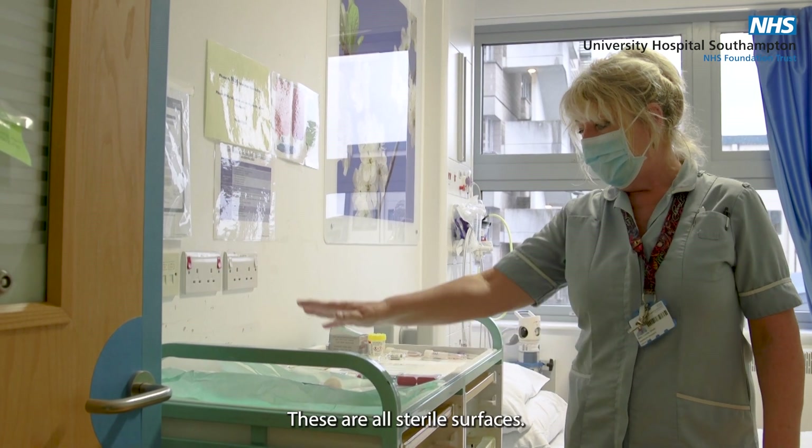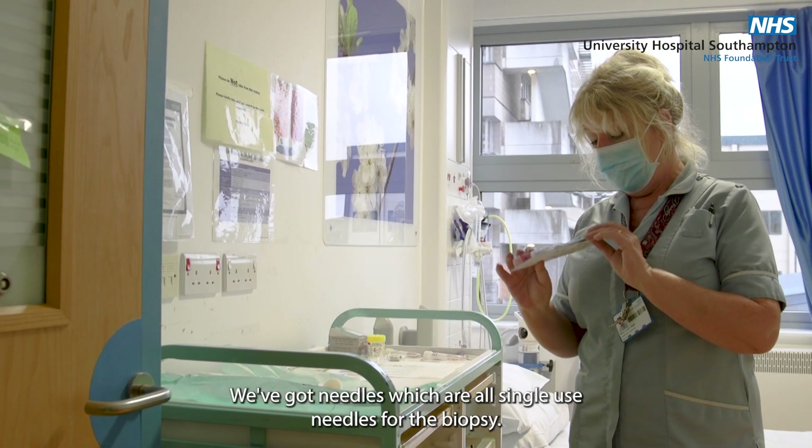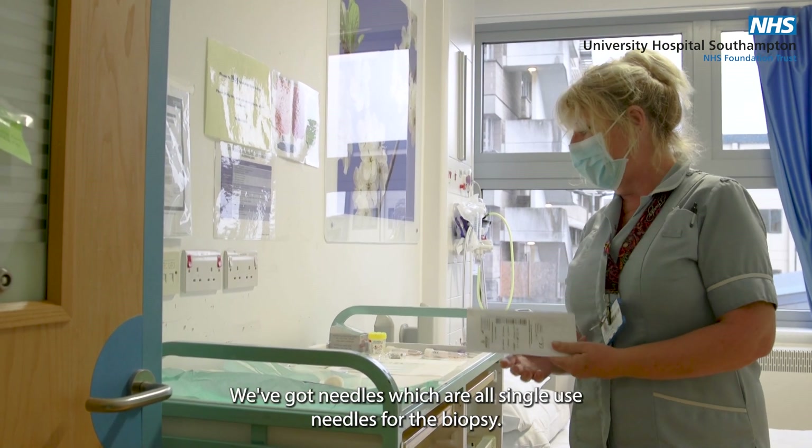These are all sterile surfaces. We've got needles which are all single-use needles for the biopsy.